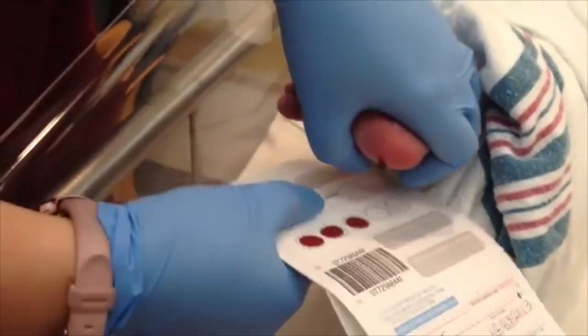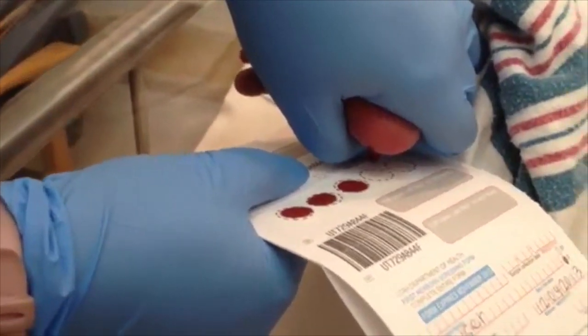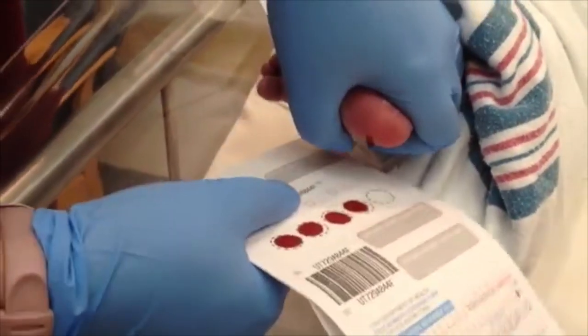Now I'm just collecting the blood, just letting it kind of fall right into the circle and fill it up.